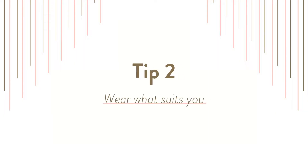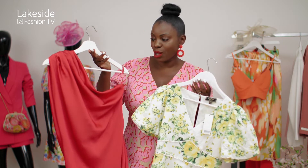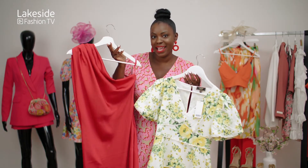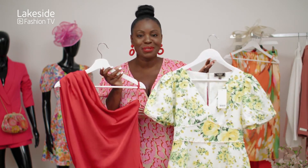Tip number two is: wear what suits you and not just what you like. Wear something that works with your body shape and not against it. There are many items we love the way they look, but they don't always work for us. So make sure you try something that works for you. Here are two great examples: you've got this long elegant dress which is from Next, and this short more casual dress, both perfect for weddings — and this one's from Nipsey.